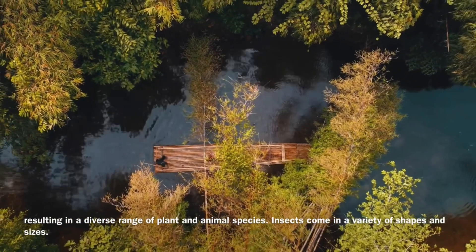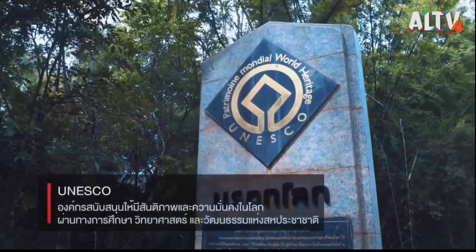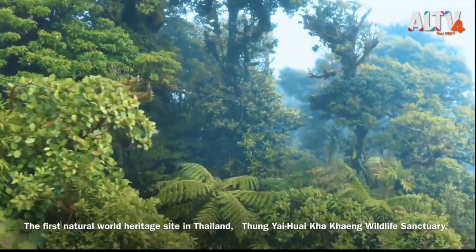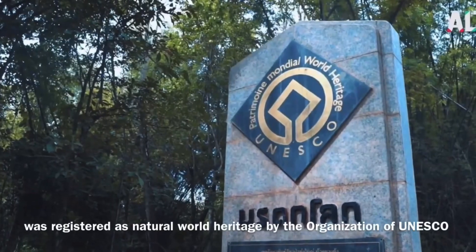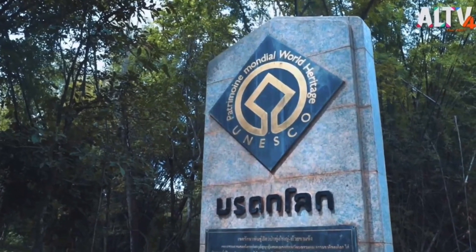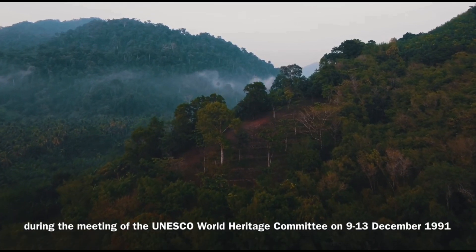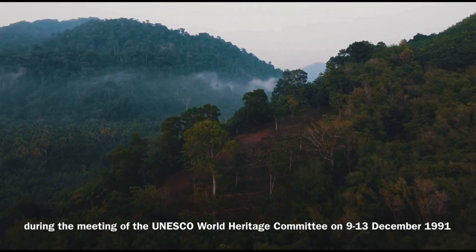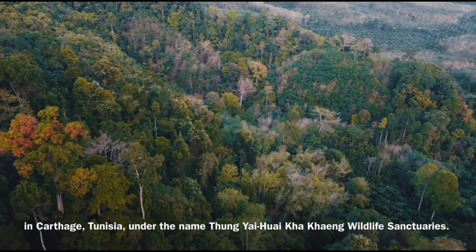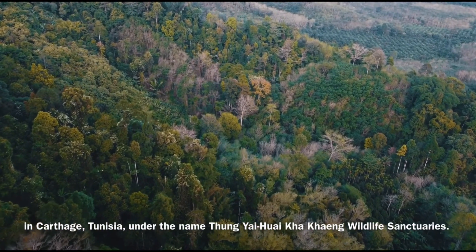Insects come in a variety of shapes and sizes. The first natural World Heritage Site in Thailand, Thung Yai Huay Khai Khang Wildlife Sanctuary, was registered as a Natural World Heritage Site by UNESCO during the meeting of the UNESCO World Heritage Committee on 9–14 December 1991, in Carthage, Tunisia, under the name Thung Yai Huay Khai Khang Wildlife Sanctuary.